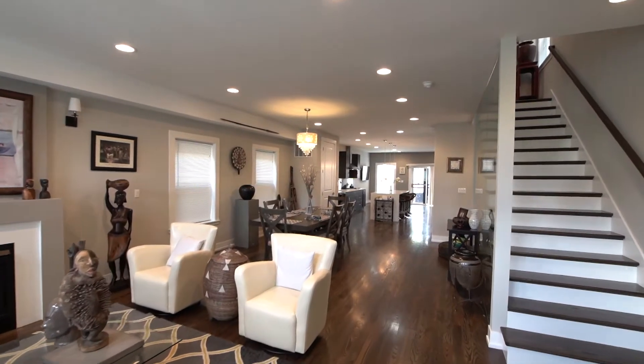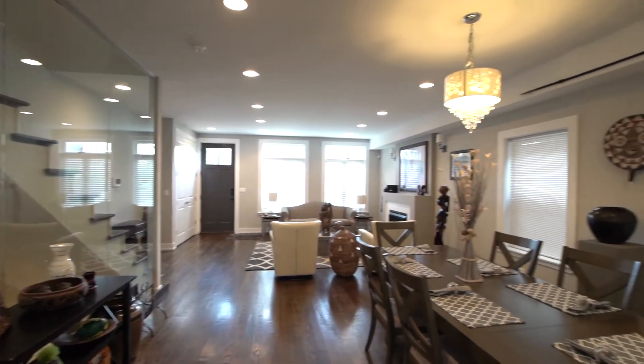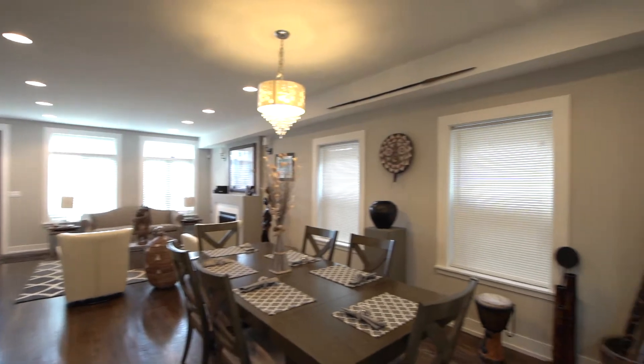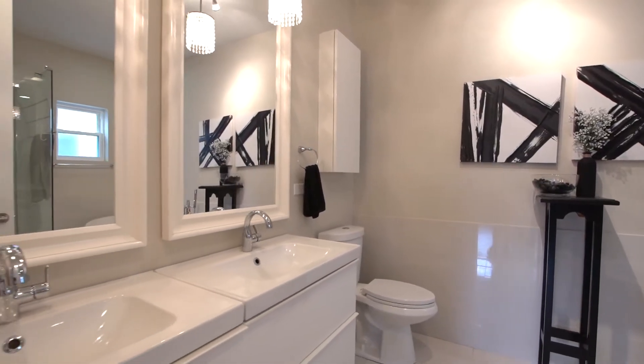Built in 2016, this luxurious home is beaming with elegant elements such as nine-foot ceilings, rich ebony stained hardwood floors, eight-foot solid core doors, tasteful moldings, and modern lighting.